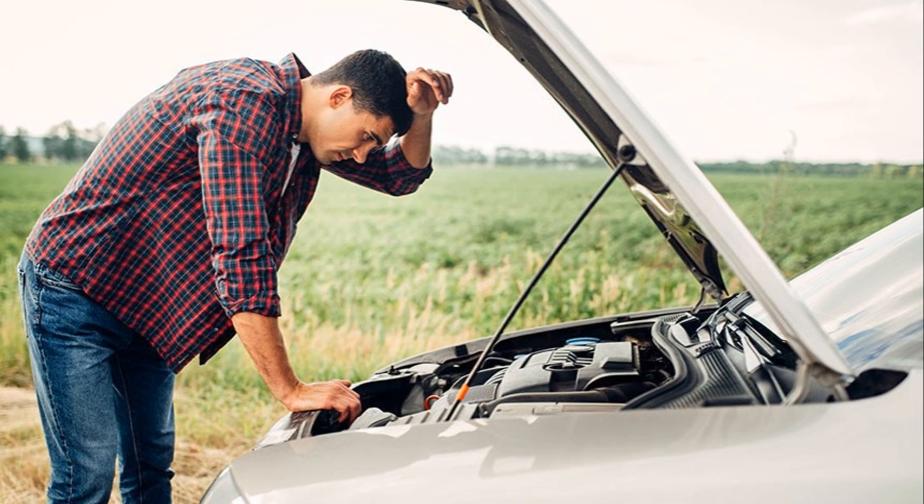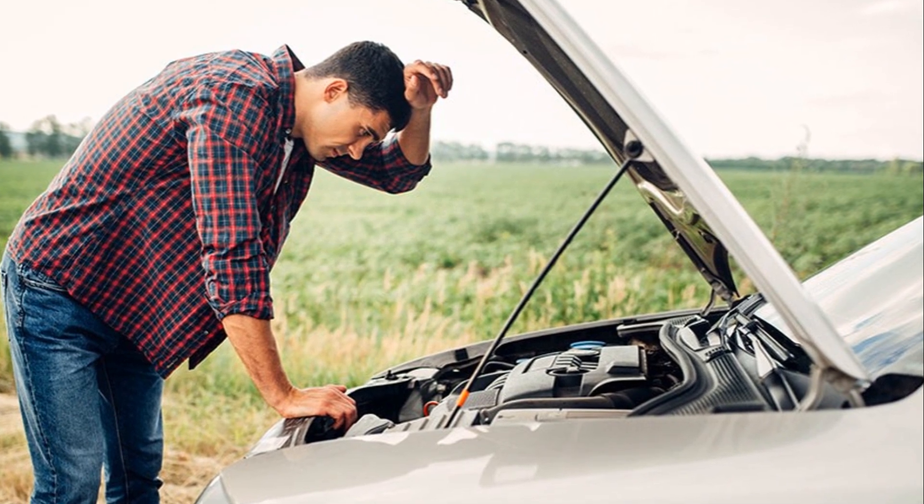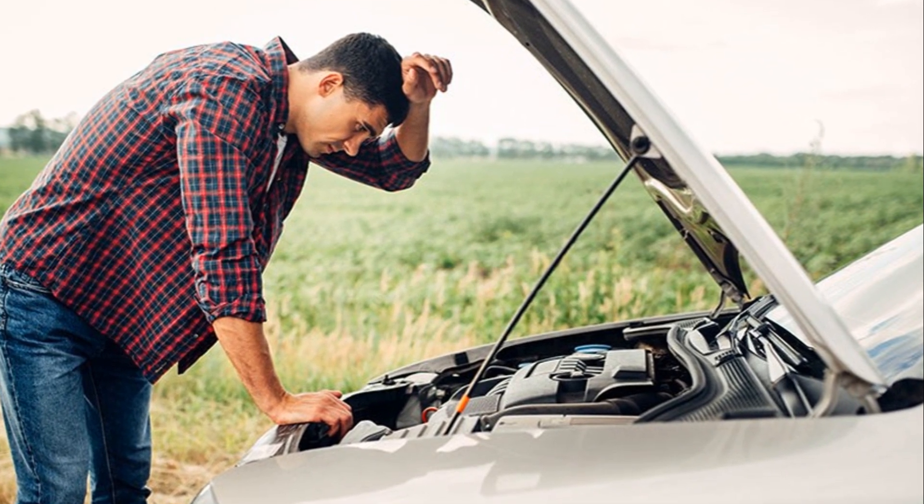Welcome to our channel. Today we're diving into the top five reasons for car breakdowns in the UK.